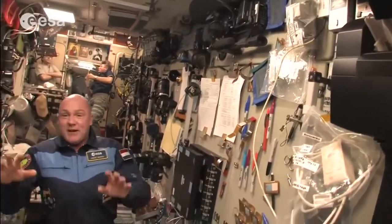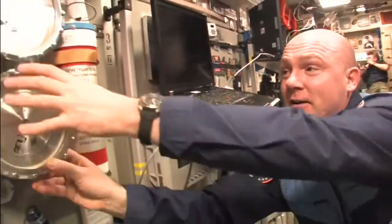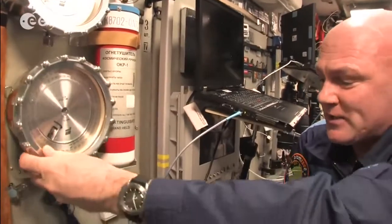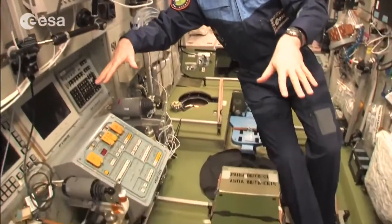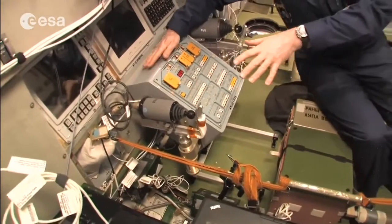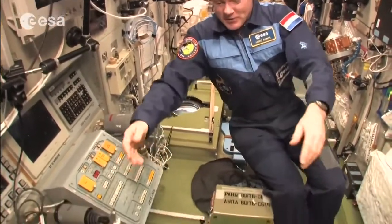Here we are in the Service Module — this is where the space station is controlled with engines. It's the heart of the Russian part and is very much used: lots of cameras, computers, and equipment. The important thing for safety is the manometer gauges, where we can see the pressure independent of any electronics. From this place people can also control the Progress cargo ship and we controlled the ATV — it's the place for visiting cargo ships on the Russian side.